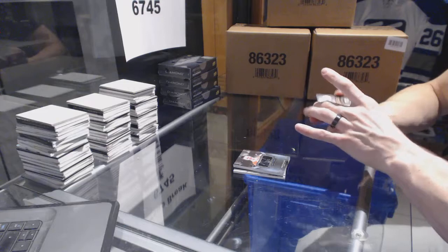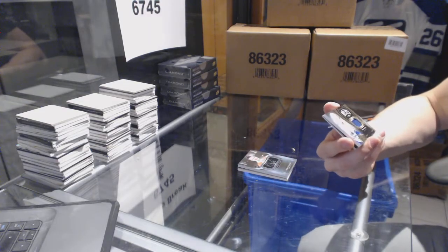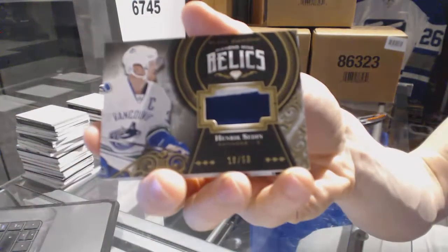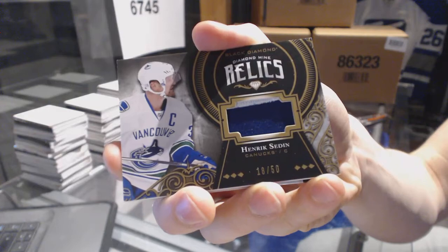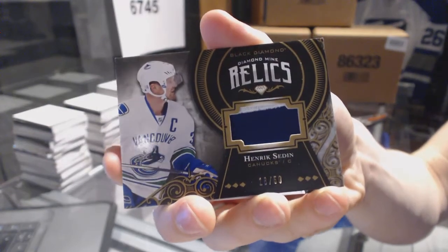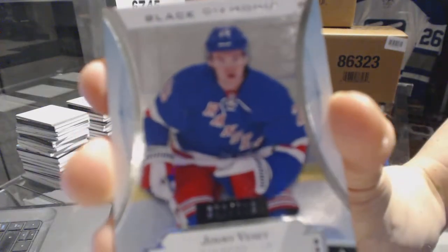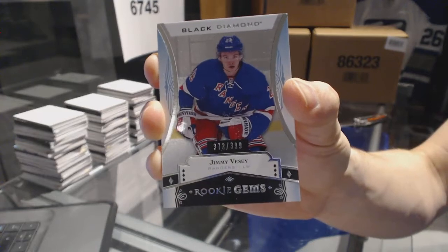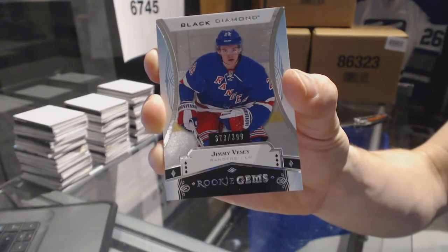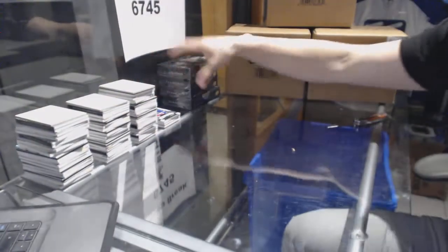We've got a diamond mine relics, two-color patch, numbered 18 of 50 for the Vancouver Canucks — Henrik Sedin. And we've got a rookie gems, numbered out of 399, for the New York Rangers — Jimmy Vesey.